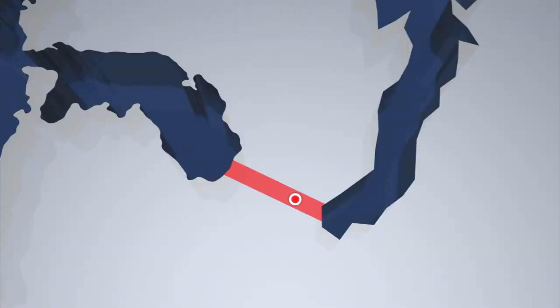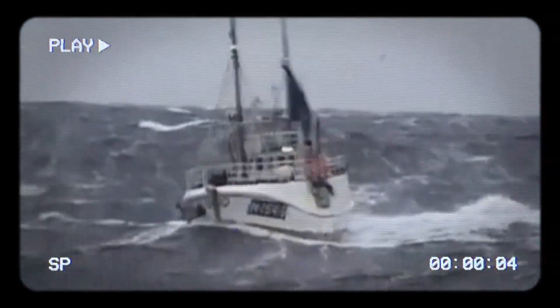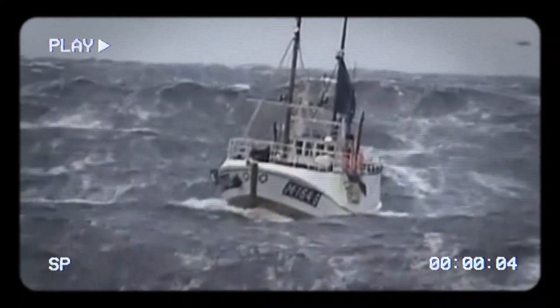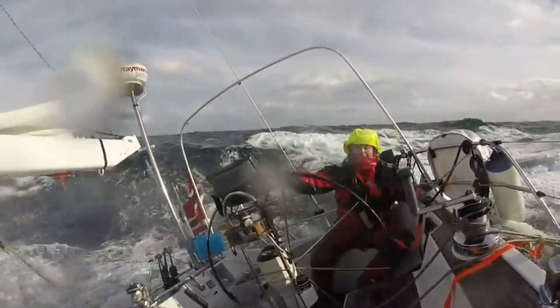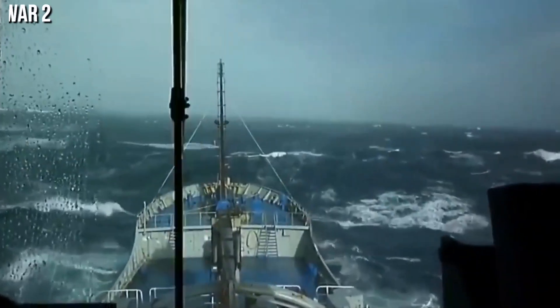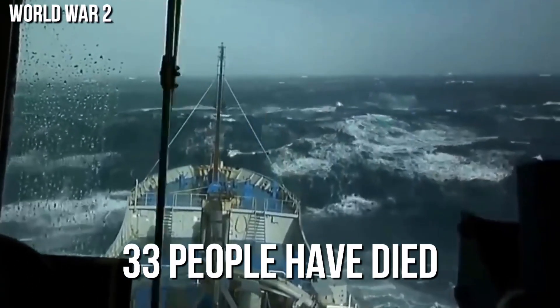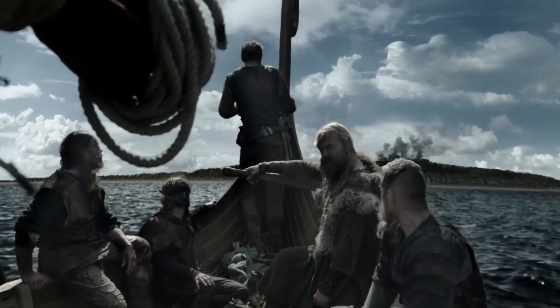If completed, it will be the world's first full-size ship tunnel. The surrounding waters, called the Stadhavet Sea, are the most windswept part of the nation's coastline — stormy about 100 days a year — and ships often wait days to pass through. Currents from the meeting point of the North Sea and the Norwegian Sea make navigation even harder. Since World War II, 33 people have died in maritime accidents there. Vikings used to drag their boats over the peninsula just to avoid this dangerous sea.